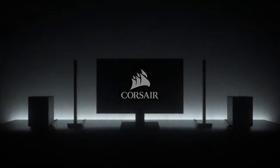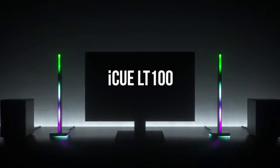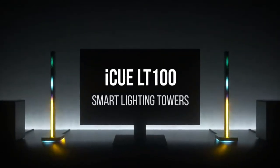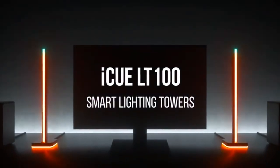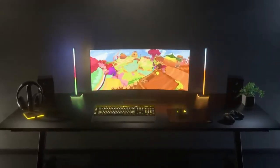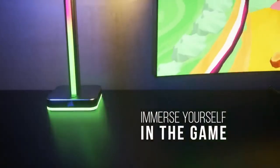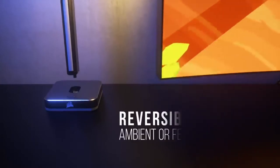Number nine: Corsair iCUE LT100 Smart Lighting Tower. Designed as beacons that can be flexibly configured to raise ambient lighting to a new level, the LT100 allows you to synchronize lights with what's happening in games, movies, and videos, or use them as a display for music playback. There is also the option to illuminate your space immediately at the touch of a button, with 11 profiles available ready for use.